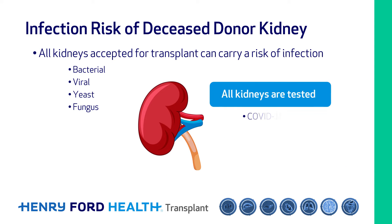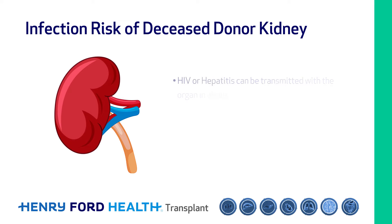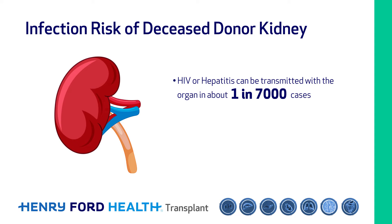All kidneys are tested for viruses such as COVID-19, hepatitis, and HIV. One way to protect against infection is to be vaccinated for viruses prior to transplant. However, sometimes despite our best testing of the donor kidney, infection can sneak through. For example, HIV or hepatitis can be transmitted with the organ about one in seven thousand cases. The risk is very low but present.